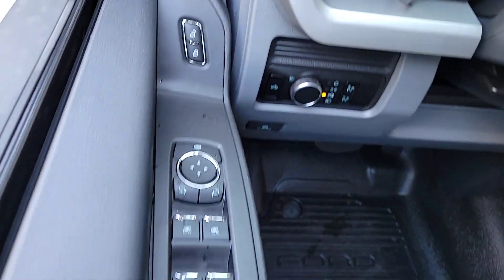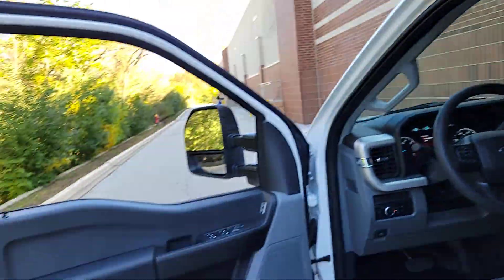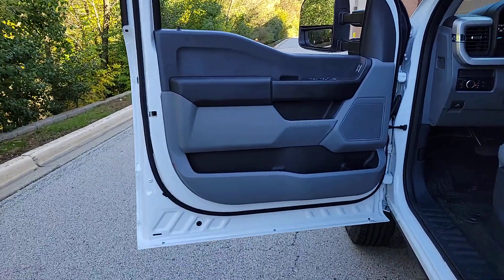These are just some of the great options this vehicle comes with: V8 engine, all-season tires, keyless entry, heated mirrors, remote engine start, backup camera, four-wheel drive, steering wheel audio controls, Wi-Fi hotspot, and Bluetooth connection.